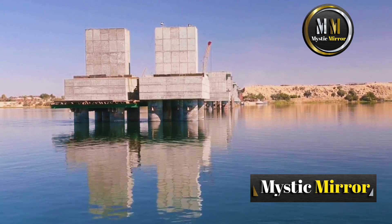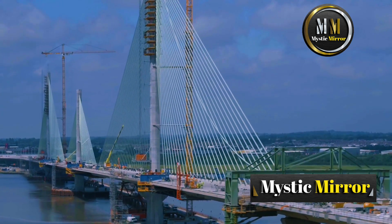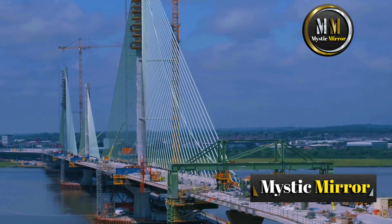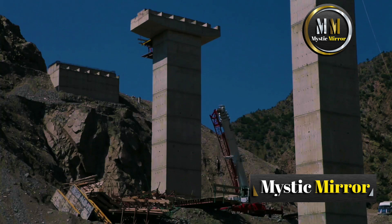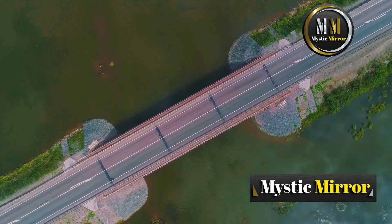Once the foundations are set, the next challenge is constructing the superstructure — the part of the bridge you actually drive, walk, or ride across. Depending on the bridge type, this can be a monumental task. Let's talk about three iconic types of bridges built over water.